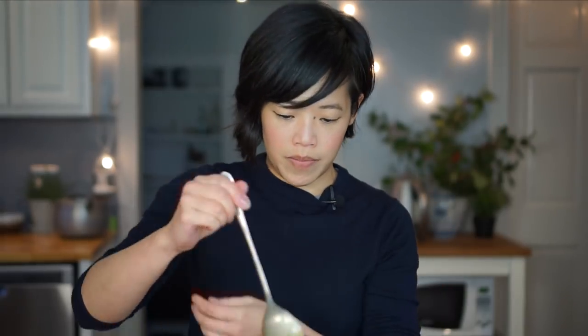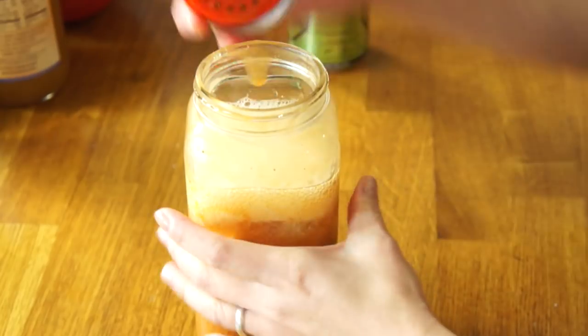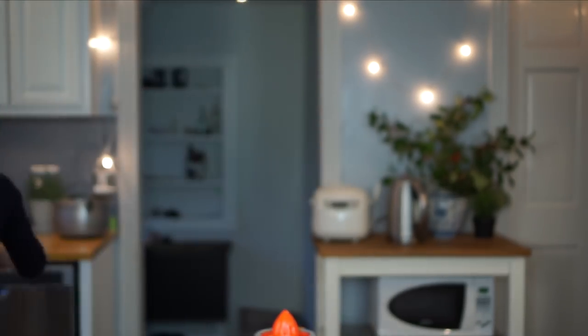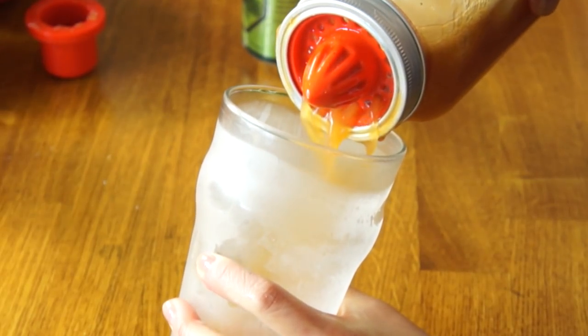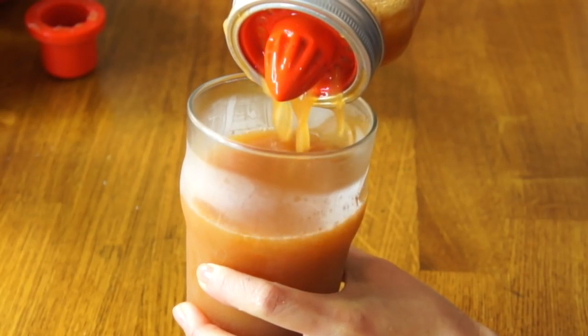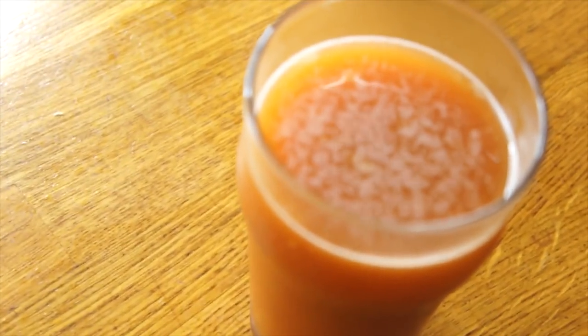I'm going to give that a little swizzle. Put my cap back on, take this off. Whoa. Gross. All right, now we're going to strain it into our glass. This cocktail shaker is actually working really well. Wow — that's a big drink. All right, let's give this a drink. Look at this — it is a big drink. It actually smells pretty good.